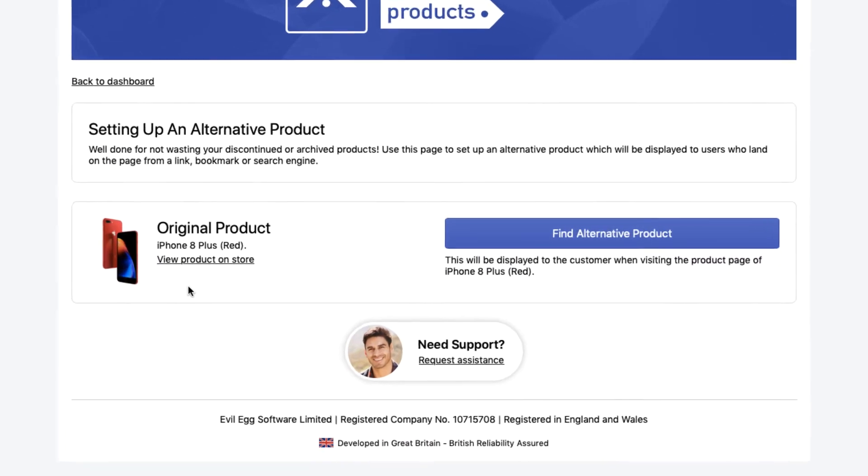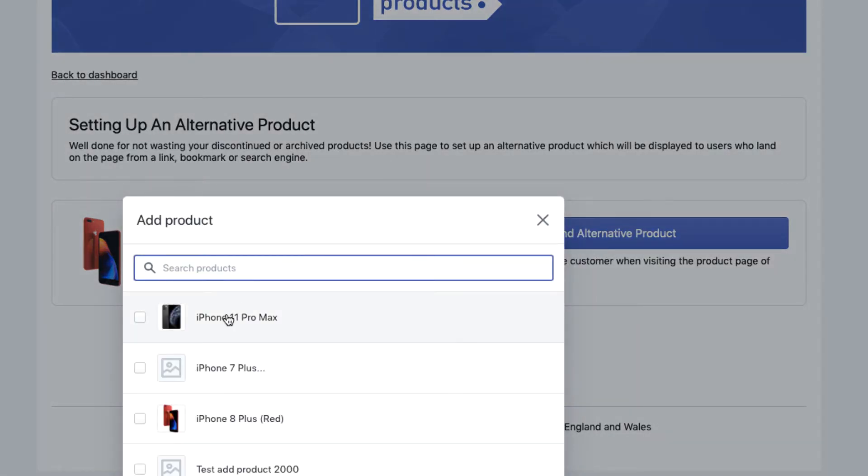Now use Alternative Products app to start turning that dead-end traffic into paid conversions by offering the latest models, or simply an equivalent product that you still sell.